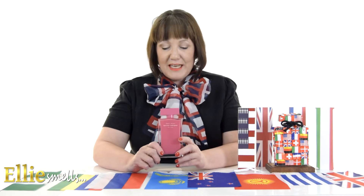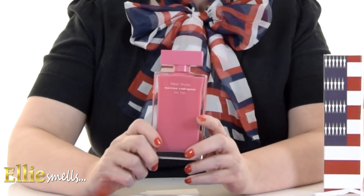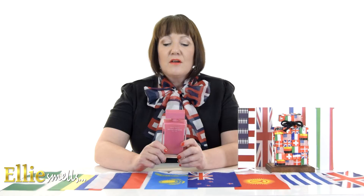So in at number five is the Fleur Musk from Narciso Rodriguez. This one was a bit of a surprise to me when I first sprayed it. I was absolutely overjoyed with it once I tried it on my skin.